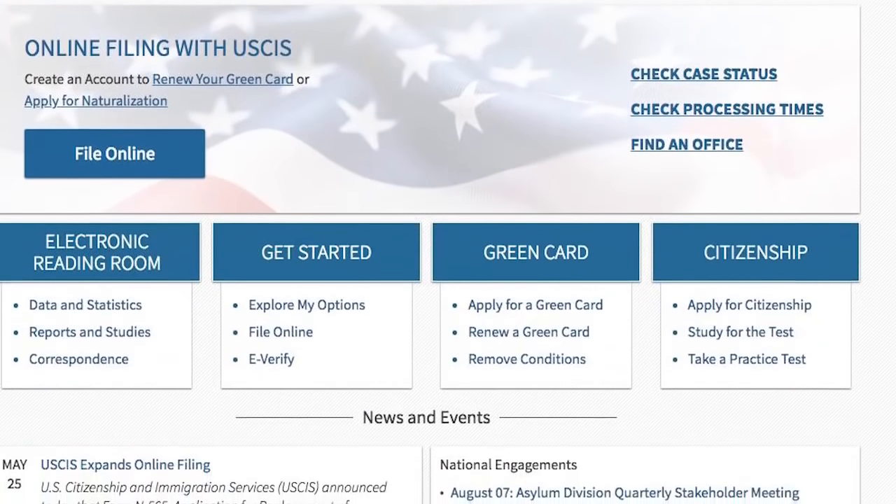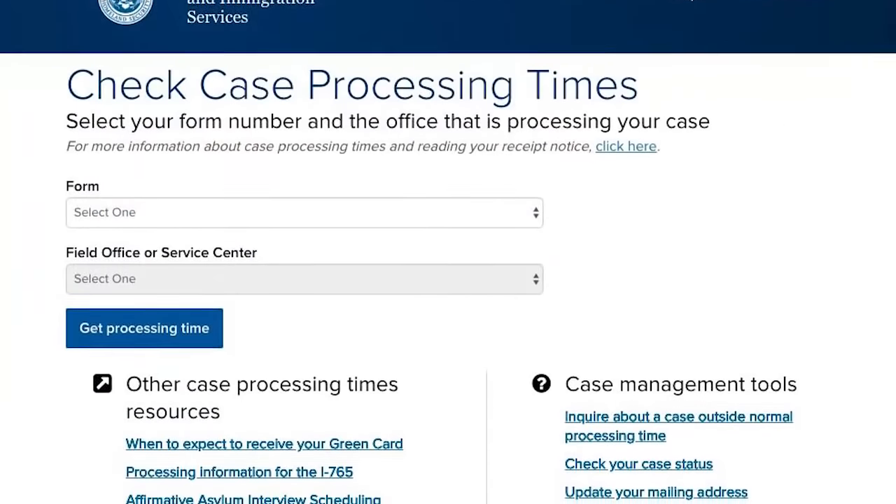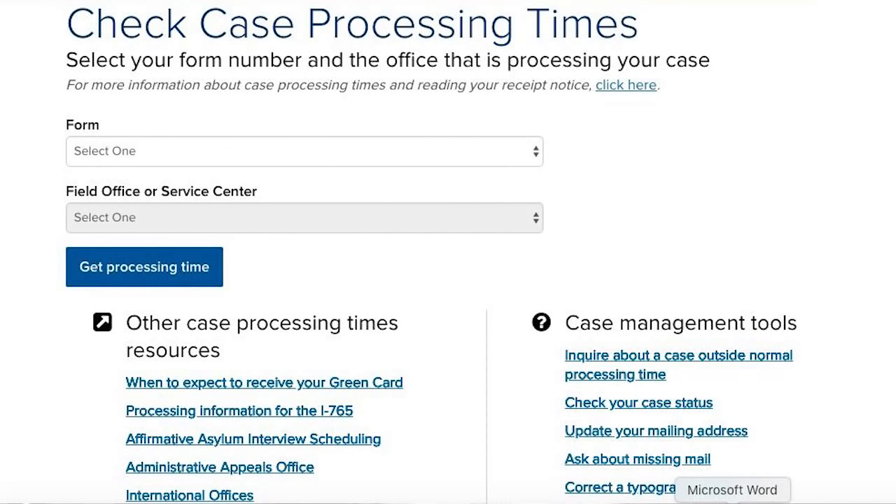Obviously that's more than one question, so let's try to focus in. USCIS has a terrific website that I encourage you to check out after you've watched this video — it's simply USCIS.gov. On the homepage, there's a link called 'Check Case Processing Times.' If you click on that link, it'll take you to a page that allows you to see how long it normally takes to process petitions or applications similar to the ones you've filed.